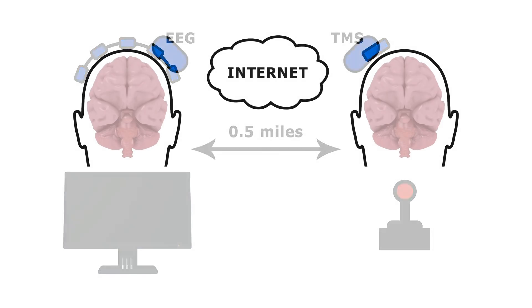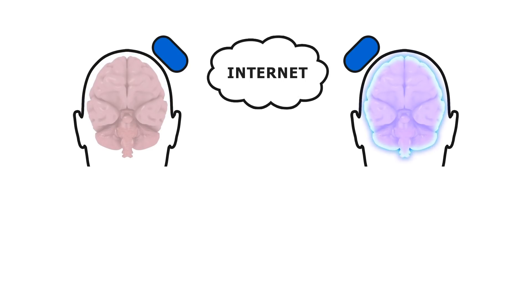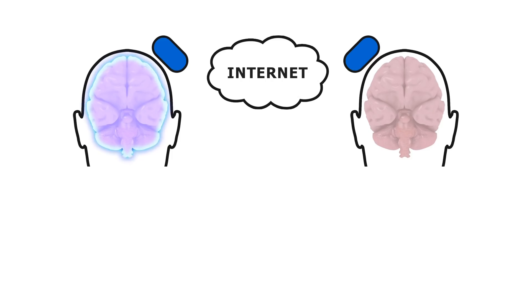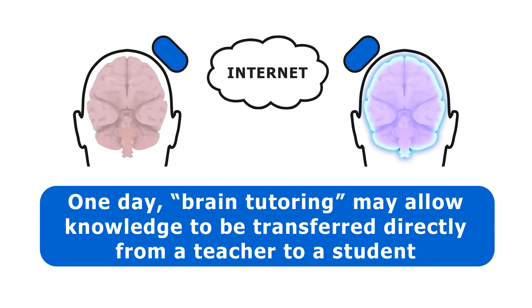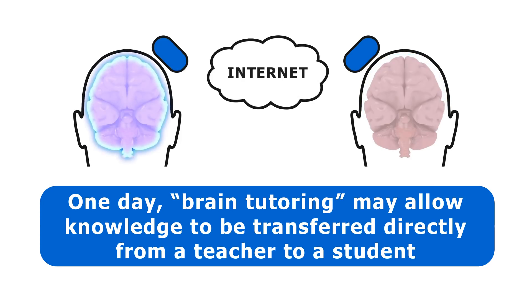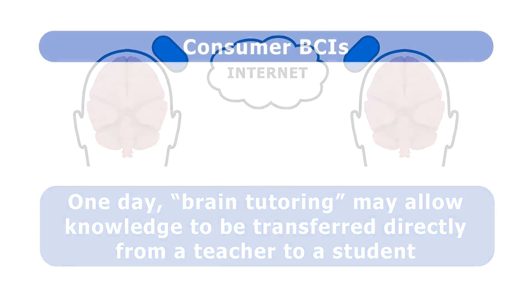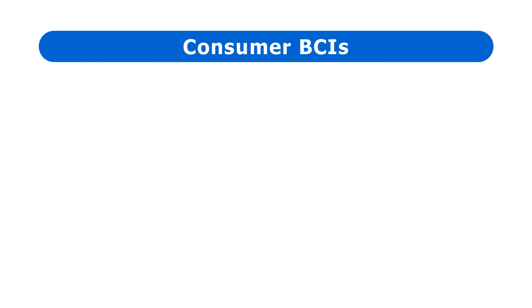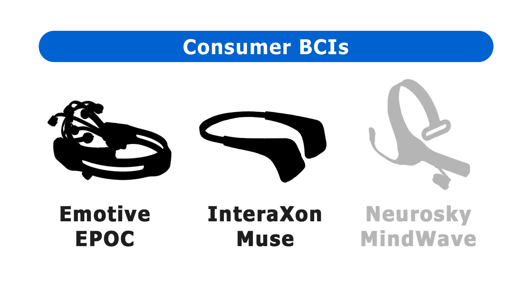In time, University of Washington researchers hoped to use BCIs to transmit more complex ideas and thoughts from one brain to another. This could even allow for what they call brain tutoring, in which knowledge is transferred directly from the brain of a teacher to the brain of a student. The team at the University of Washington use highly sophisticated sensors, stimulators, and processing hardware. However, basic EEG BCIs are now available for consumers, including the Emotive Epoch, the Inter-Axon Muse, and the Neurosky Mindwave.